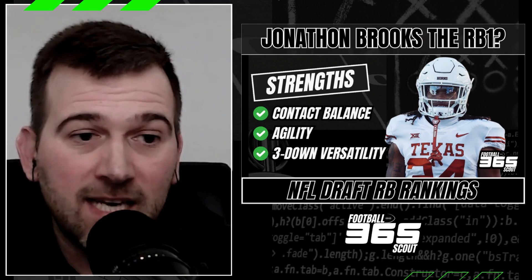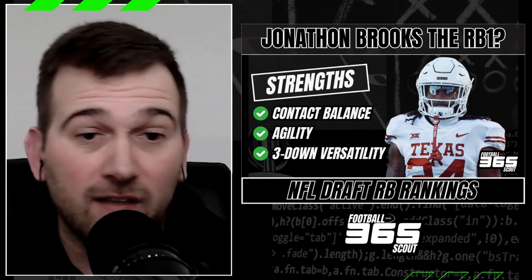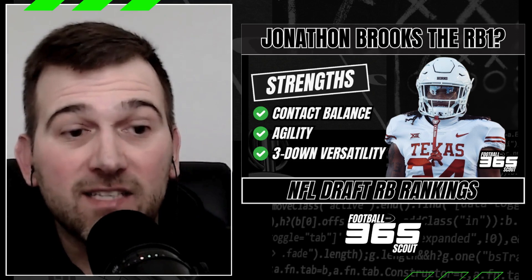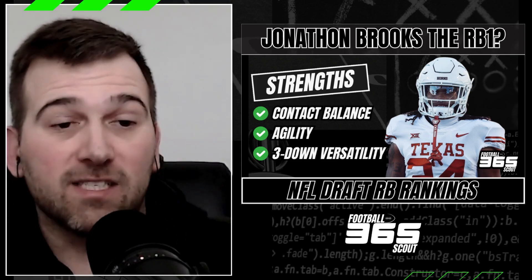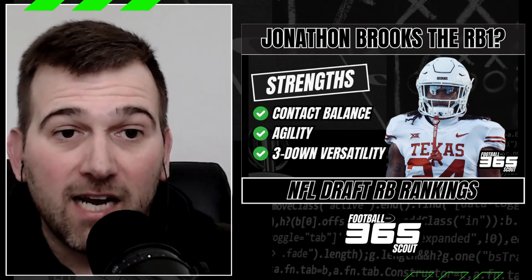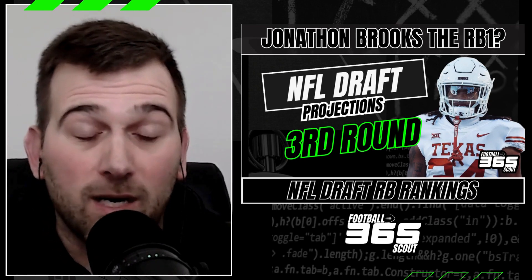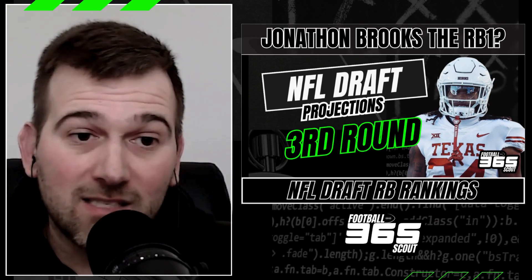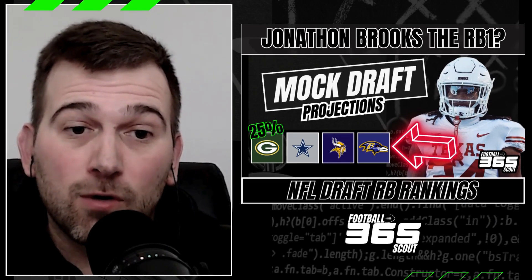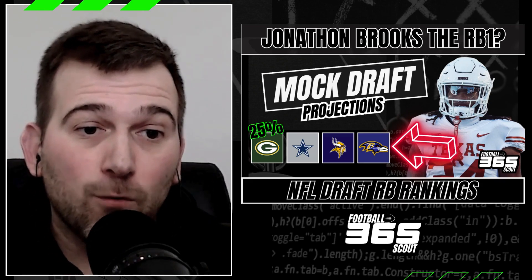That's what you're looking for at the running back position. Look at running backs in the NFL today — Alvin Kamara, CMC, Saquon Barkley. We're looking for that three-down versatility, the guy that can line up all over the formation and become a mismatch. I believe Jonathan Brooks can deliver that kind of versatility at the NFL level if he can stay healthy. In terms of draft projections, I can see him going late second round or somewhere in the third round range. Teams like the Green Bay Packers and the Dallas Cowboys have popped up consistently in mock drafts.